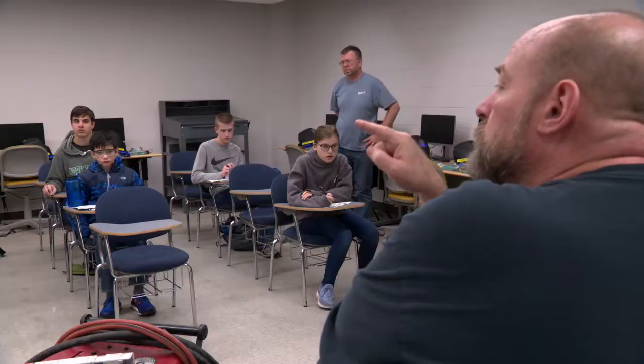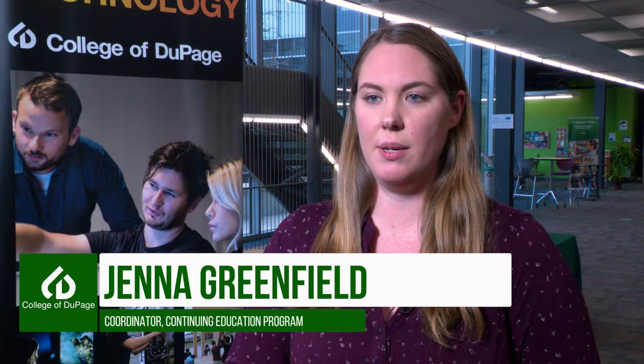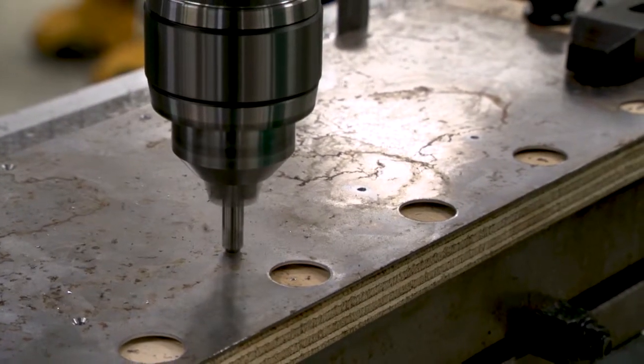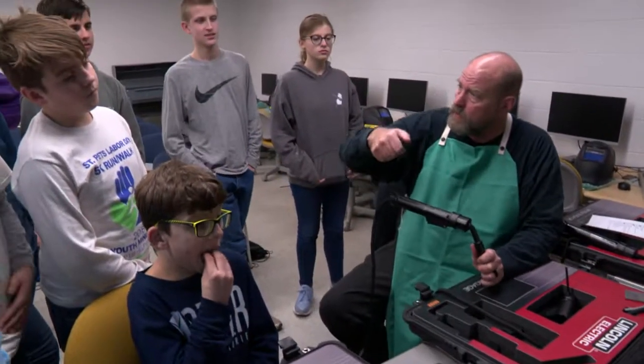I'm willing to bet at least three of you in this room are making something that's going to get us to Mars. Our goal is to get kids here on campus to see what we have and get them thinking about what they might want to do in their future, and also to give the scouts an opportunity to obtain a badge that's more difficult to get because they often don't have the welding equipment.